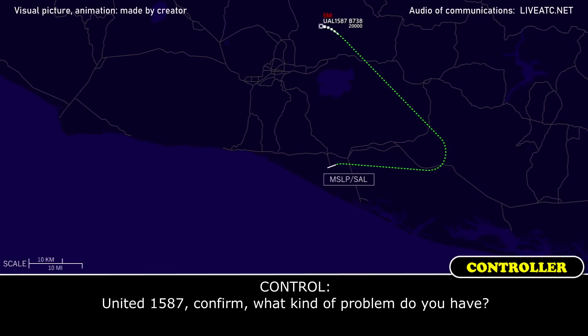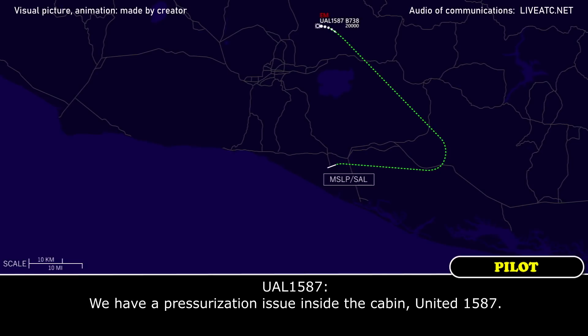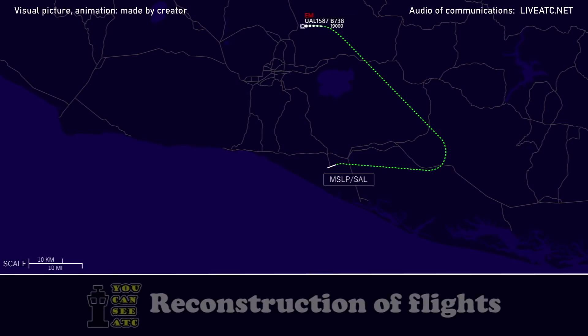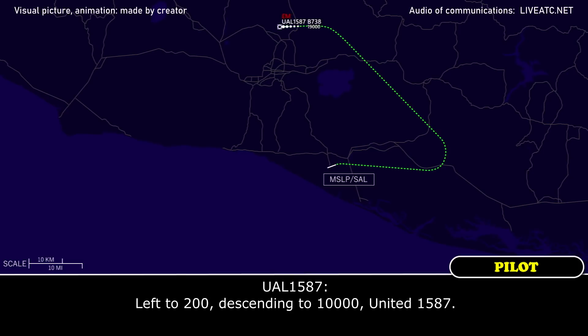United 1587, confirm what kind of roller did you hit? Descending to 1,000 feet, heading 270, United 1587. 2,000 left-hand turn to 200. Descending to 1,000 feet, left to 200. Descending to 1,000, United 1587.